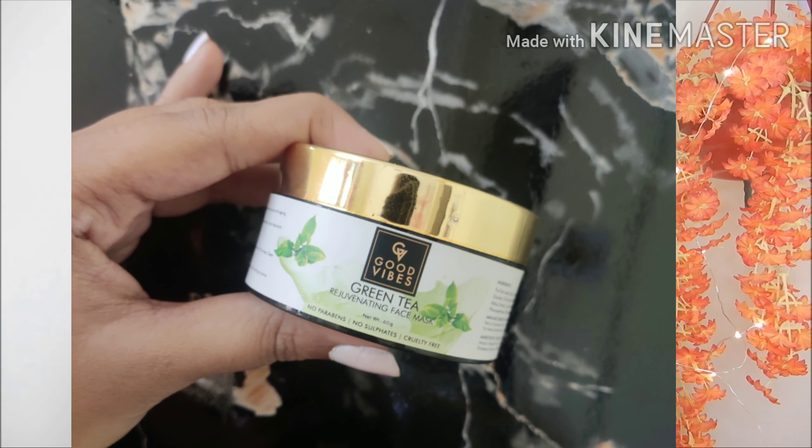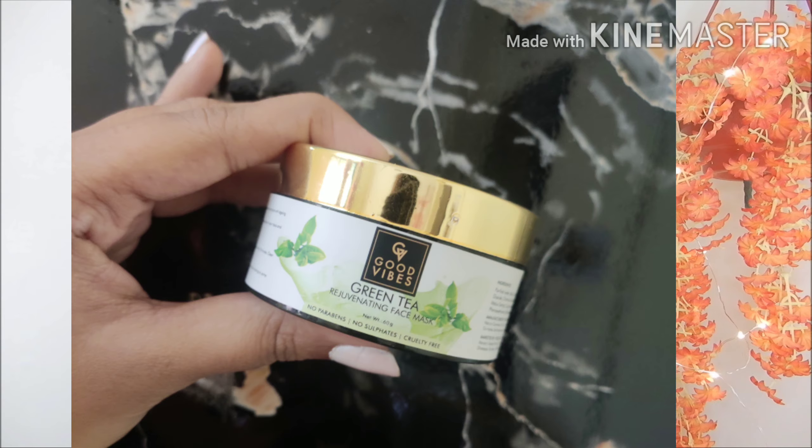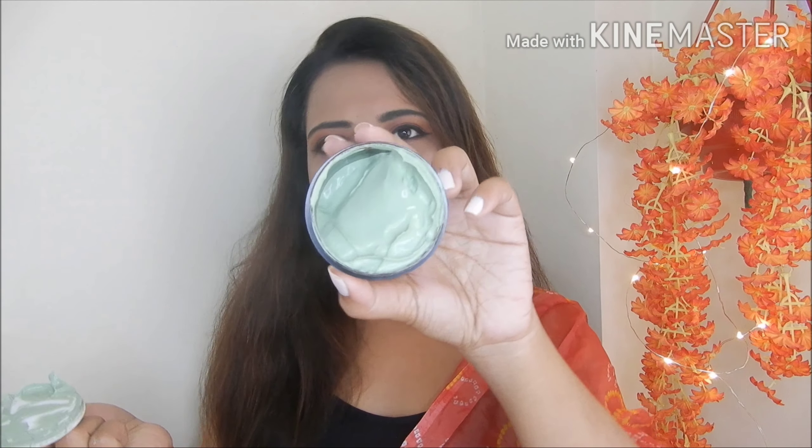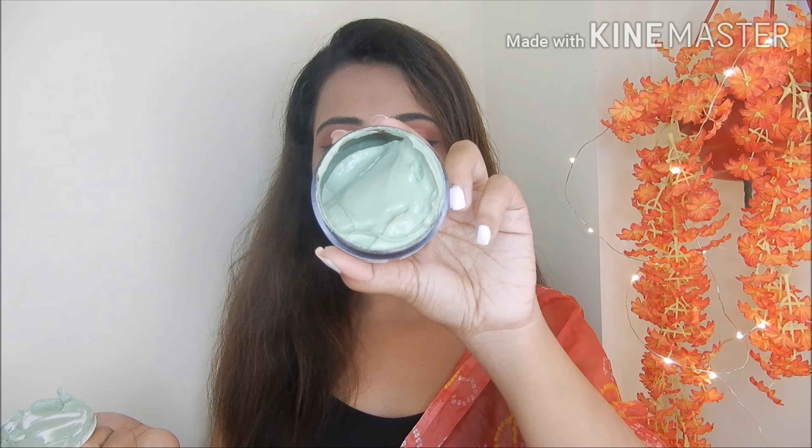So my first product is a skincare product — this is the Good Vibes Green Tea Face Mask. I have used Good Vibes products before, and this is my third product from the brand that I'm going to try. The packaging is normal Good Vibes packaging. Since it's green tea, the product is green in color and the smell is very good.